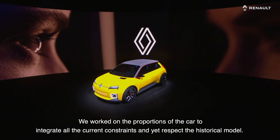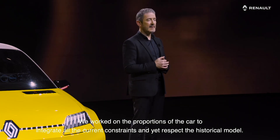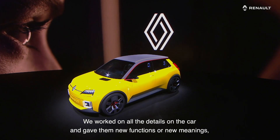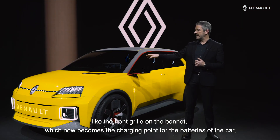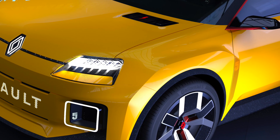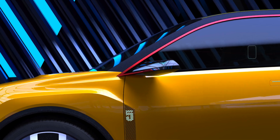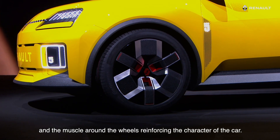We worked on the proportions of the car so that we could integrate all the current constraints and yet respect the historical model. We worked on all the details on the car and gave them new functions or new meaning — like the front grille on the bonnet, which now becomes the charging point for the batteries of the car, or that red stripe running along the roof and the muscle around the wheels reinforcing the character of the car.